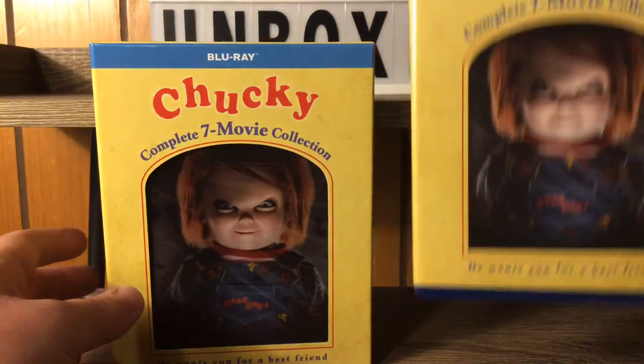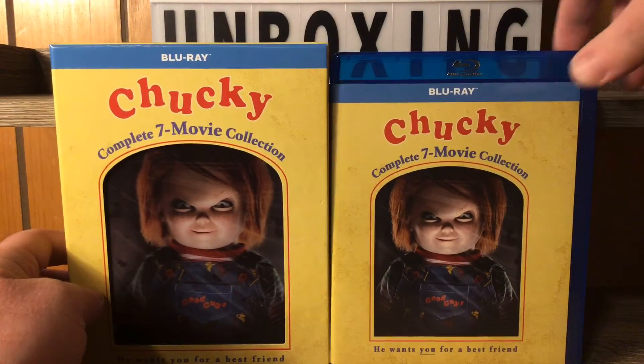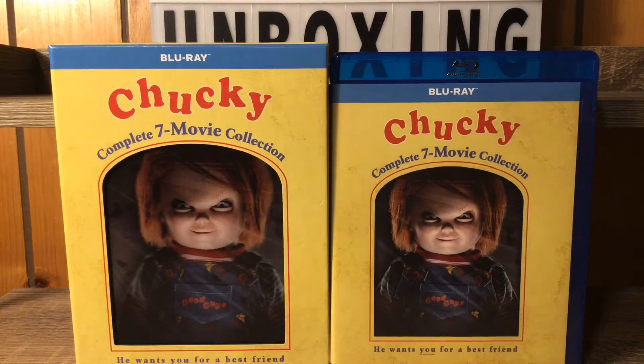No disc art — that's kind of a bummer. But the lenticular slipcover and everything was totally worth the three extra dollars. It came in under 40 bucks, which is fairly cheap for this set.